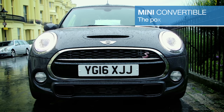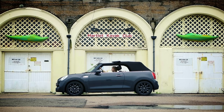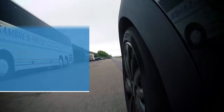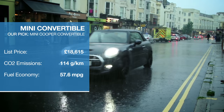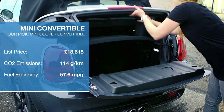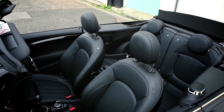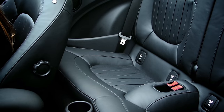The Mini Convertible is the best-selling drop top in Britain and a fabric-roofed version of the Mini Hatch we know and love. We adore the steering, the handling, the quality details and masses of personalisation, but do keep in mind it isn't the most practical offering with a tiny boot, poor rear visibility and two rear seats that are barely acceptable for children.